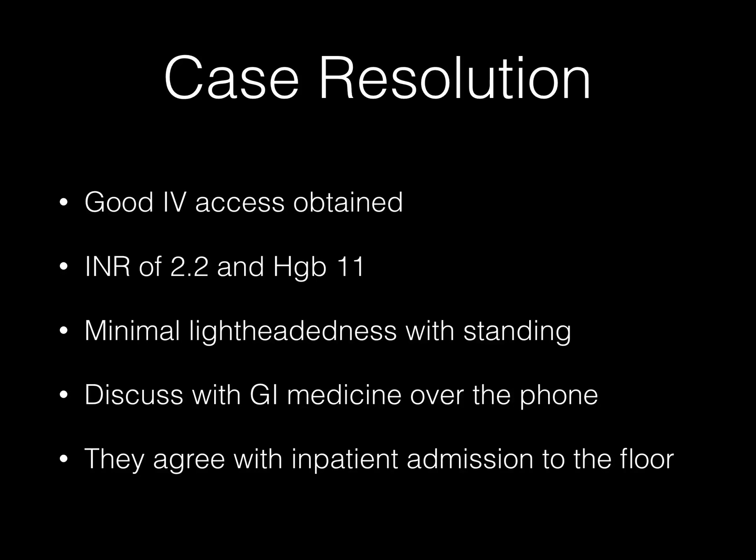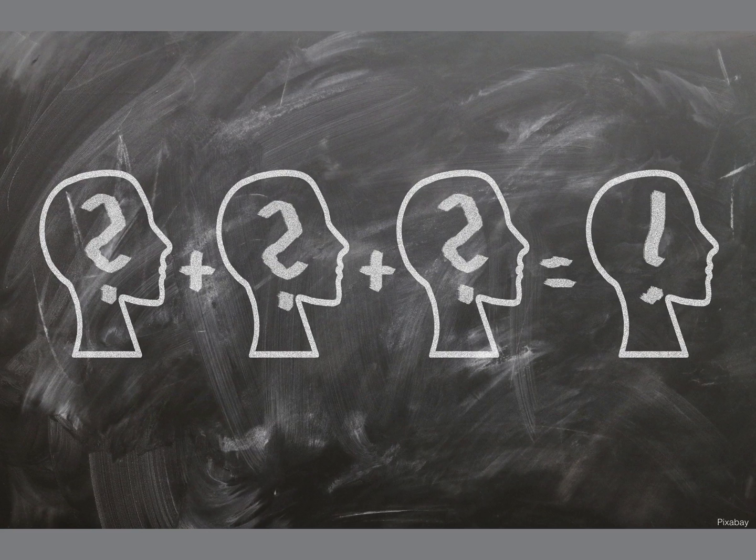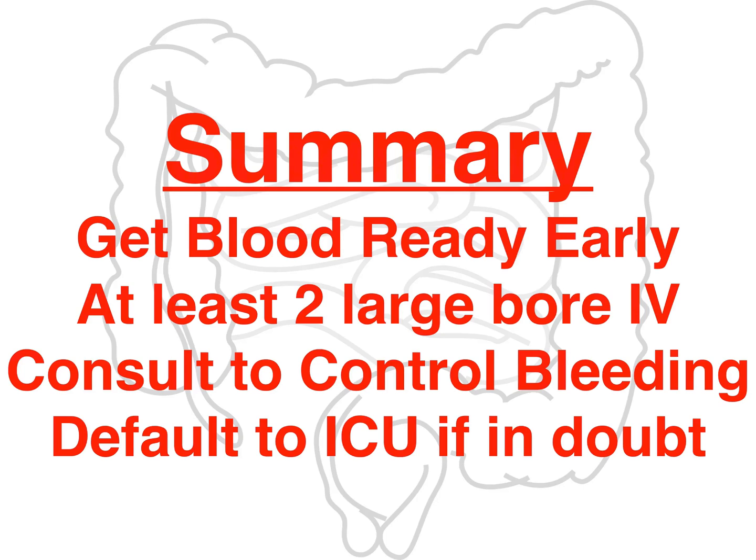Case resolution: You get good IV access with large-bore IVs. The hemoglobin is 11, the INR is not super high. You speak with GI, who agrees the patient looks pretty good and is okay going to the floor. High fives all around. Summary: get that access, get that blood, get that patient better.